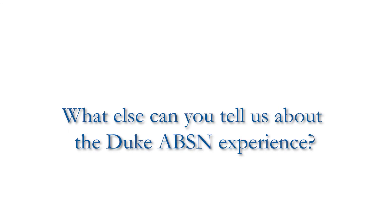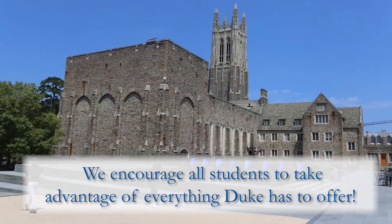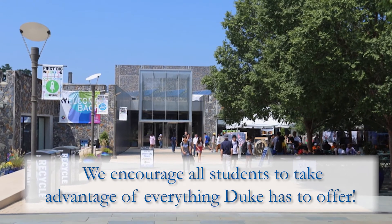We encourage our students to take care of themselves and take advantage of the opportunities here at Duke — to get involved in the larger Duke campus, the Durham community, and really get all the experience they can. We've had students who have been part of the orchestra, students who have been part of the Duke Dancers, and service organizations that get to sing at the ballpark.